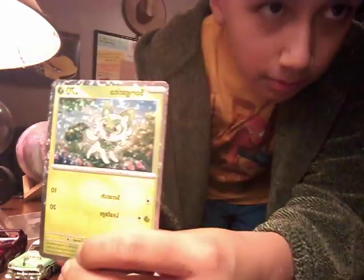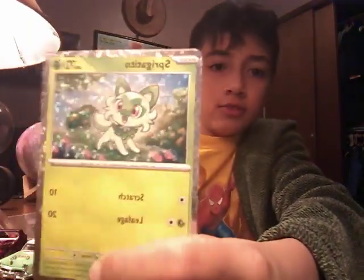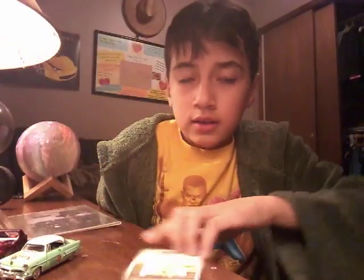We have Pokémon cards — actually these are baseball cards. I'm not really a Pokémon fan, sorry to the people who are. But here are some of my cards. Comment down below if I have any rare cards — this one, this one, and this one.